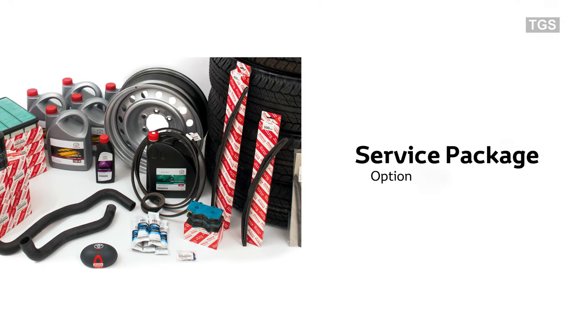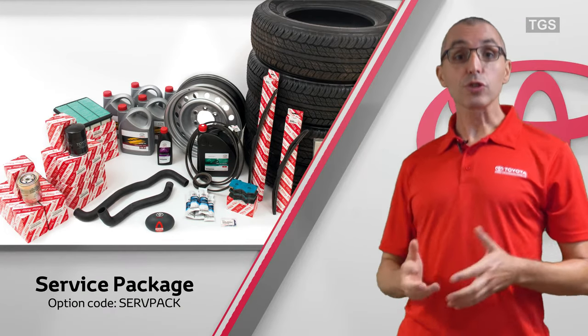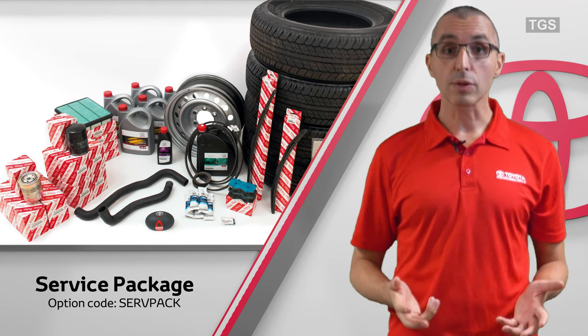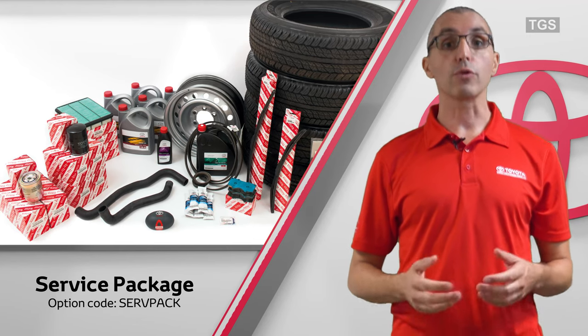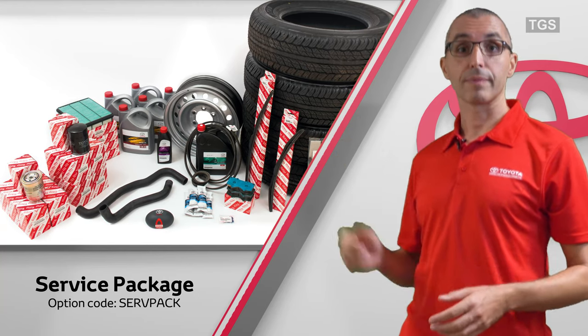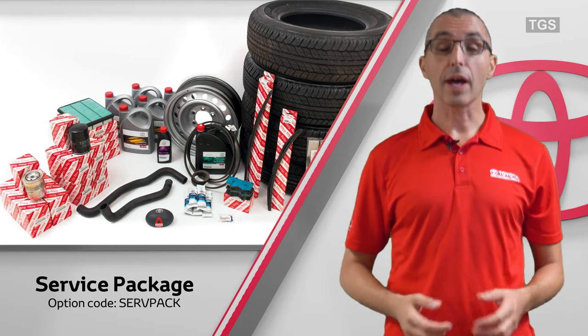Service package. This package provides essential parts needed for normal servicing requirements during the first two years or 50,000 kilometers of ownership. In addition, it contains a limited quantity of emergency parts. It helps to maintain vehicle longevity, fuel efficiency and reliability.